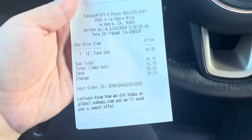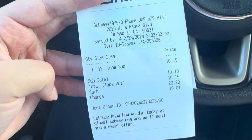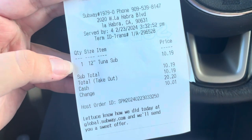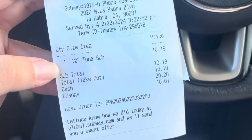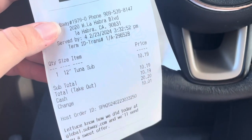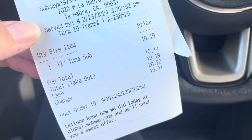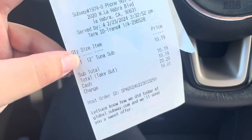I just got out of Subway — here's my receipt. I got George a foot-long tuna sub because it is currently Lent and he's Catholic, so he can't eat meat today and he's working the night shift from 3 p.m. to 8 a.m. He didn't have time to pack a full lunch — he grabbed snacks but not a meal — so I just grabbed this for him. I spent $10.19 on a Subway sandwich.